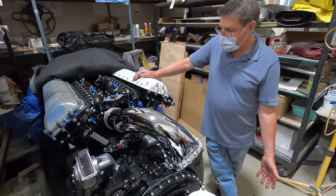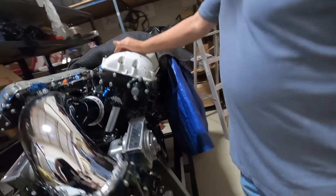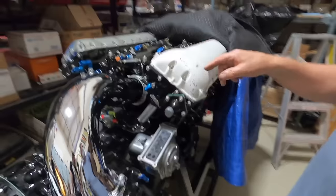Just looking at them, the Allison and the Merlin are pretty similar: 12 cylinders, overhead cam, shaft drive up to the cam.